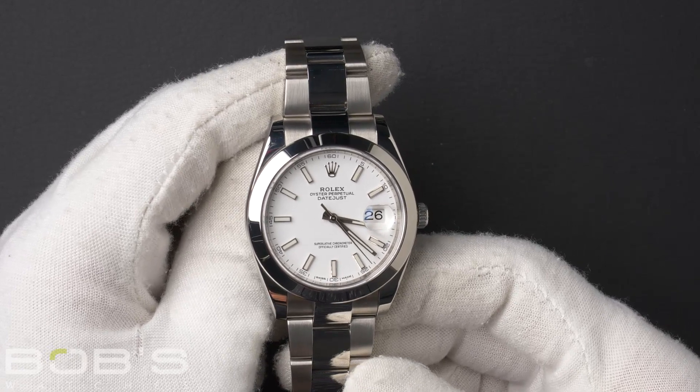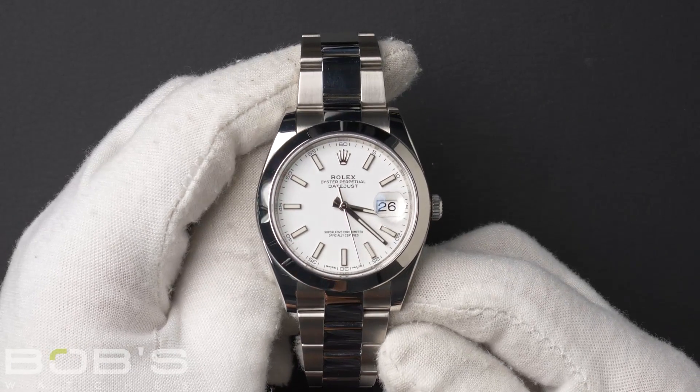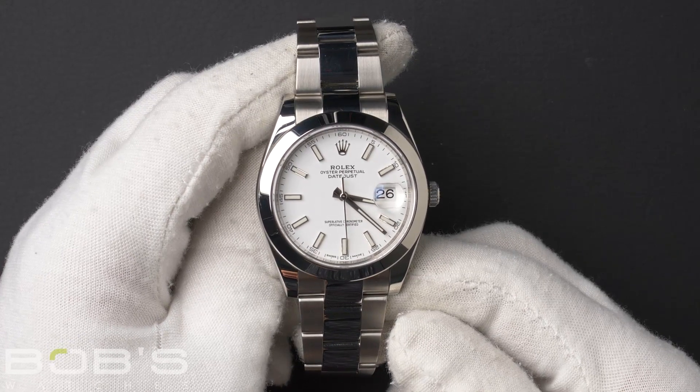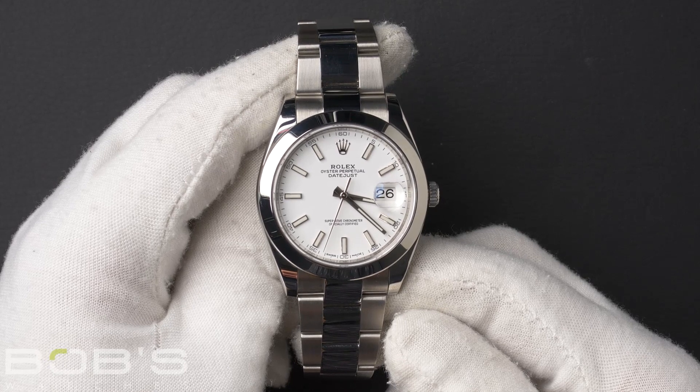The case is 41mm stainless steel with a smooth bezel and contains an inner reflector ring engraved with a serial number, as well as an automatic 3235 movement.